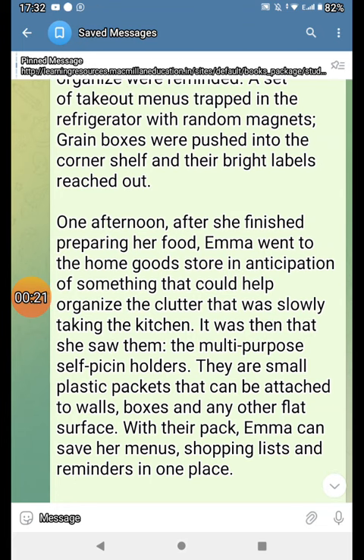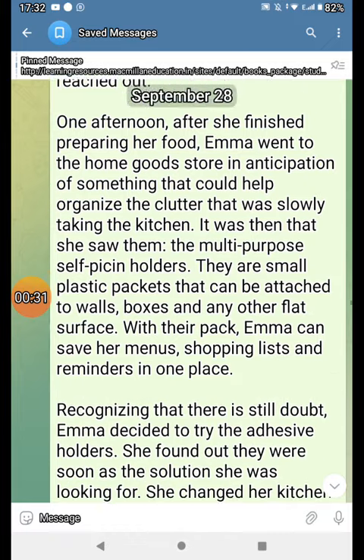One afternoon after she finished preparing her food, Emma went to the home goods store in anticipation of something that could keep organized the clutter that was slowly taking the kitchen. It was then she saw the multi-purpose kitchen holders.